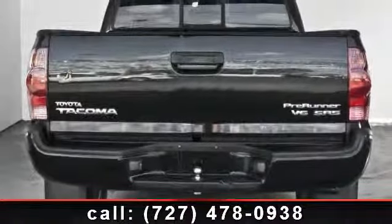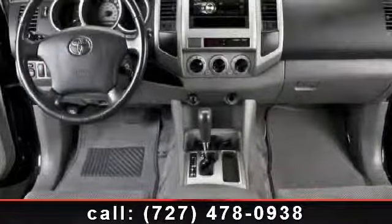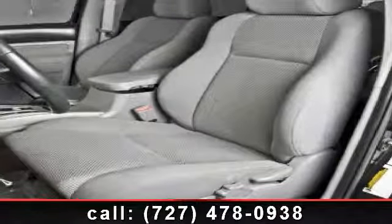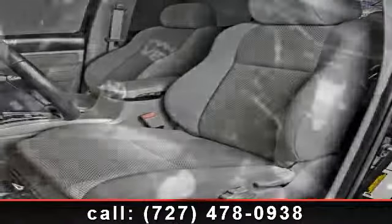adjustable steering wheel, bucket seats, power outlet, power windows, power steering, rear bench seat, AC, and passenger vanity mirror. Let us put you in the driver's seat today.